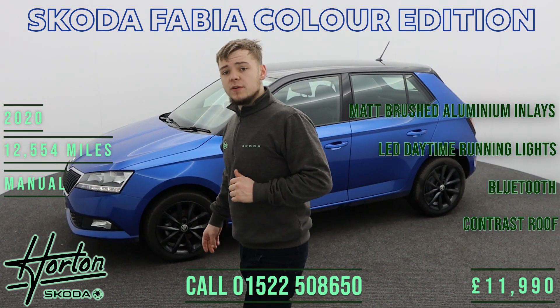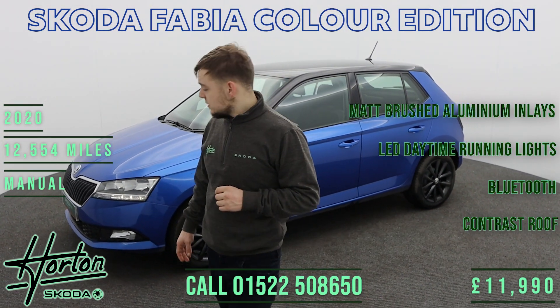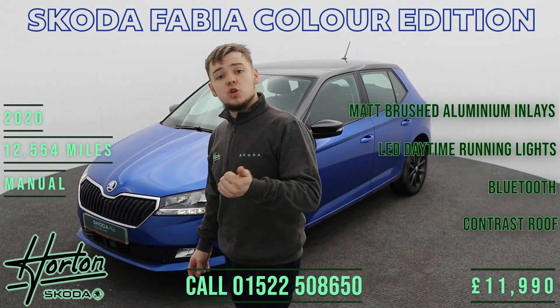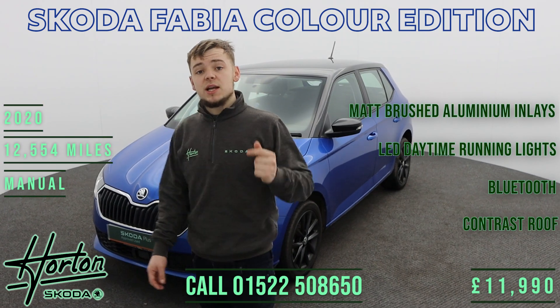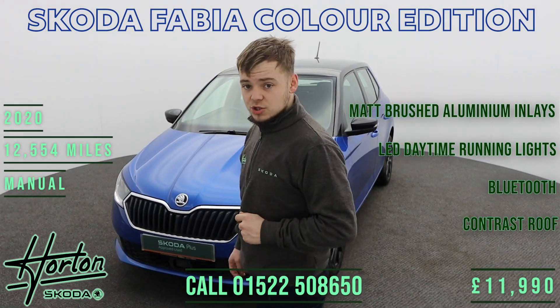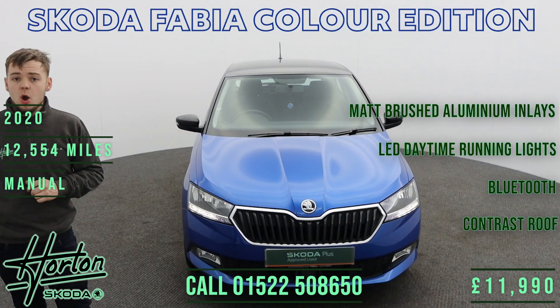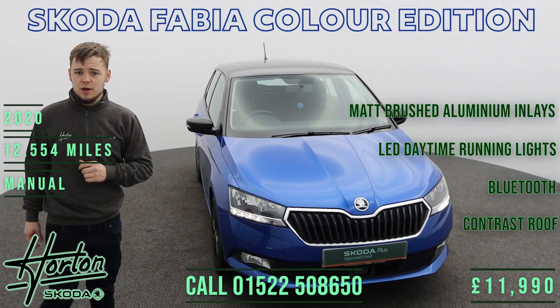It's got full service history and just 12 and a half thousand miles from new. As this vehicle is marked in the Skoda Plus approved used range, you can also enjoy two years warranty, two years servicing, and two years roadside assistance when you purchase. This vehicle has been serviced by us and has undergone the Skoda approved 102-point multi-point vehicle health check.